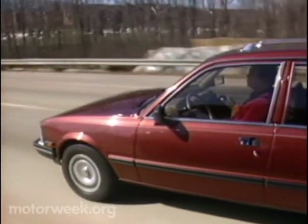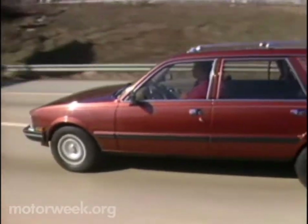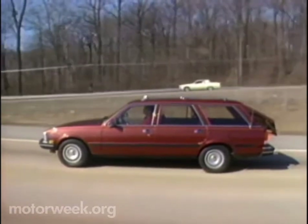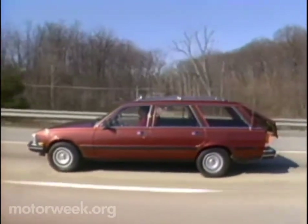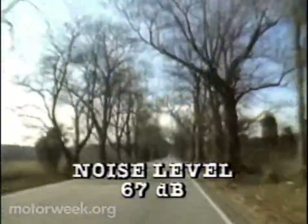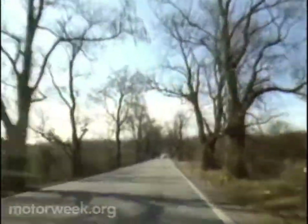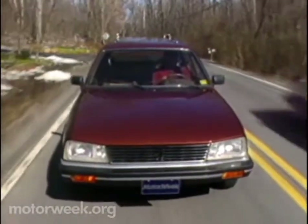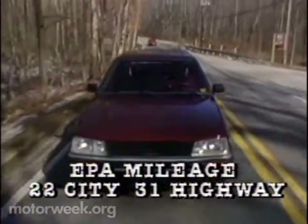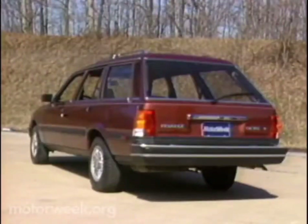Indeed, there are a lot of surprises in the Peugeot 505 wagon. One is the low base price for the standard GL model: $11,990. That buys a car equipped with most everything a family needs except air conditioning. If you want the full treatment, the upline S model will cost you about $4,000 more. Another fine factor is the interior noise level — at 55 mph, a low 67 decibels is not only most unwagon-like, but it rivals Napoleon's tomb for isolation. Fuel economy too gets more than a passing grade, with EPA ratings of 22 city and 31 highway. Our 100-mile test loop unloaded resulted in a good 26 miles per gallon.